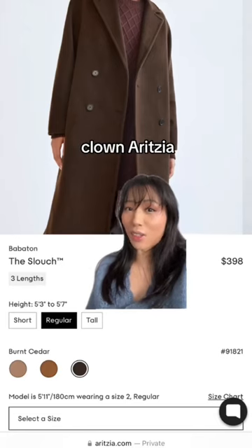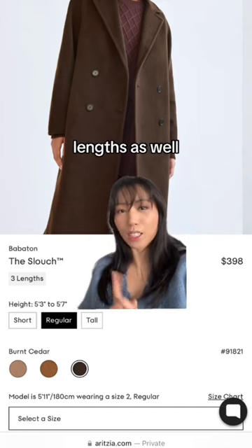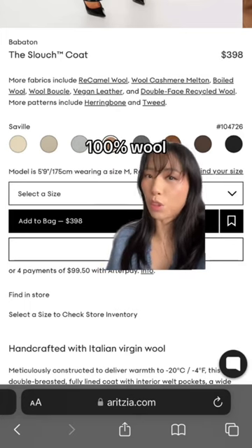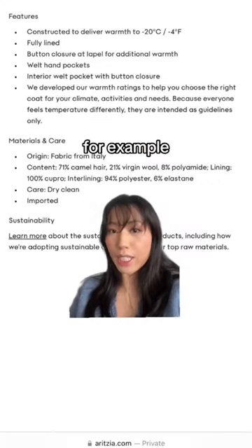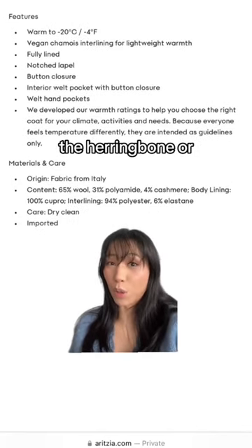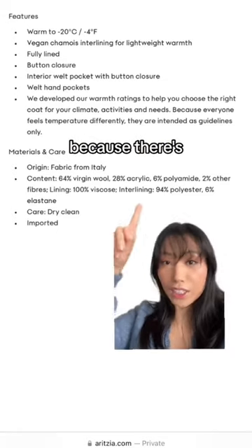As much as I love to clown on Aritzia, their outerwear is actually pretty good. The slouch coat comes in a bunch of different colors and a few different lengths. They also come in a whole bunch of different fabrics, but not all of them are 100% wool, so make sure you check. For example, the reed camel is 92%, the wool melton is 94%. I wouldn't really go for the herringbone or tweed because it's only 65%, and I would definitely avoid the boucle because there's acrylic in it.